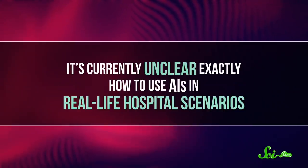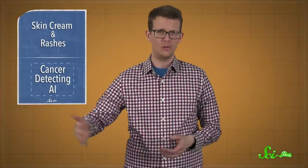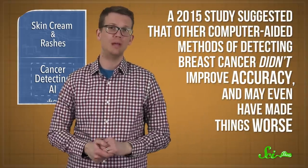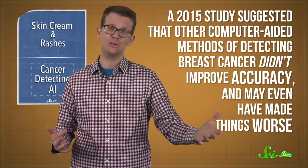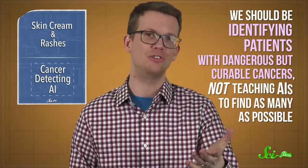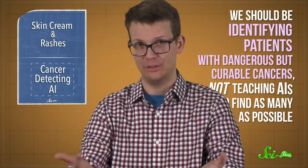It's currently unclear exactly how to use AIs in real-life hospital scenarios. Doctors could use them alongside their own expertise to help them diagnose disease. However, a 2015 study suggested that other computer-aided methods of detecting breast cancer didn't improve accuracy and may have actually made things worse. In addition, some physicians have raised questions about these studies, suggesting that we should be identifying patients with dangerous but curable cancers, not teaching artificial intelligence just to find as many cancers as possible — especially when those lesions could be harmless, leading to unnecessary treatment. In other words, the question no longer seems to be whether we can train AIs to help us find cancer, but how they should be used to do that.